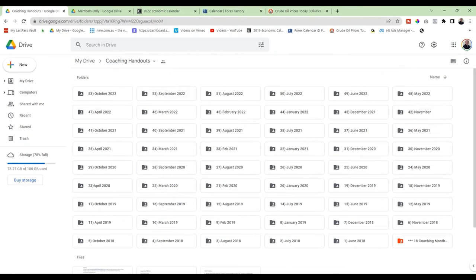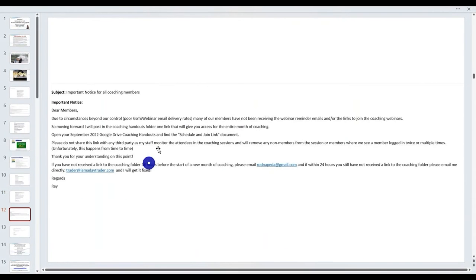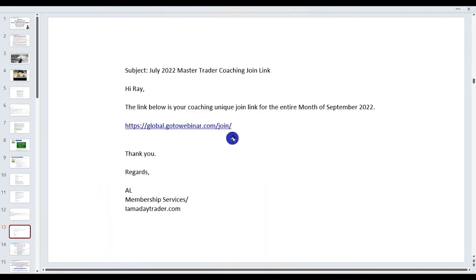Make sure you keep that email. You'll get daily reminders from GoToWebinar, though sometimes they get lost. You can use the same link — it's good for the whole month. You'll also receive an additional email giving you unique access.